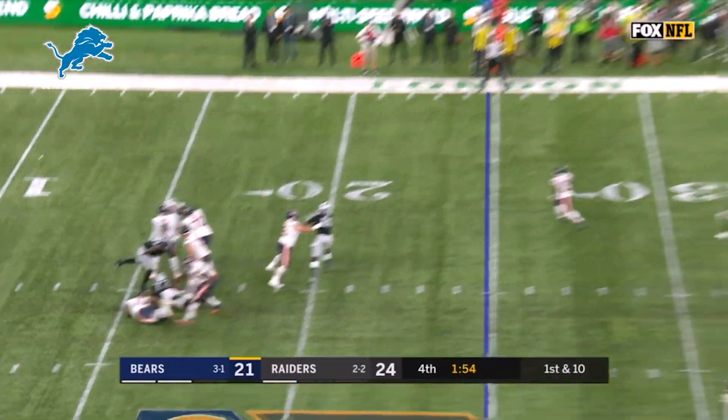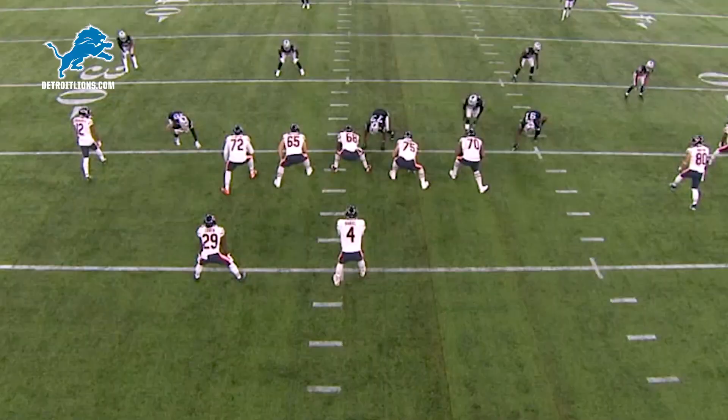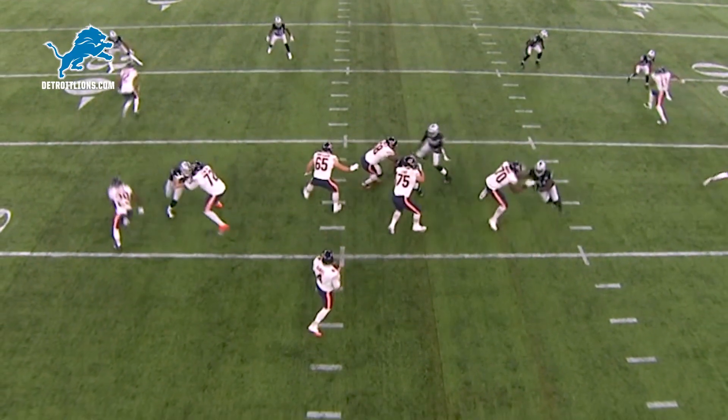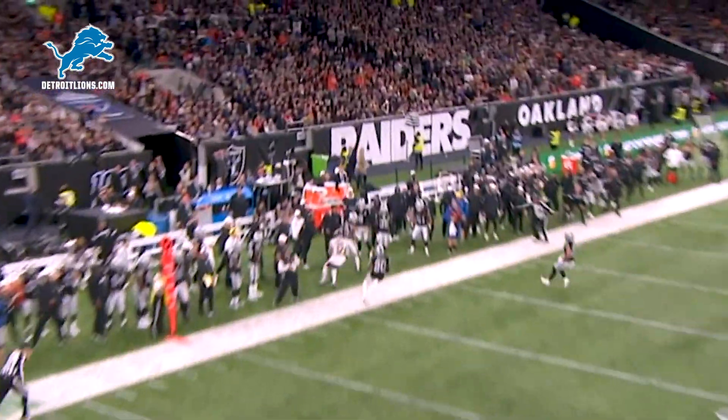Late in the fourth quarter, Chase Daniel with his first pass, and it's to Robinson — and it's complete to the 42-yard line, 17 yards on first down. It's such an easy concept — you've got a flat and you've got the corner out by Robinson.